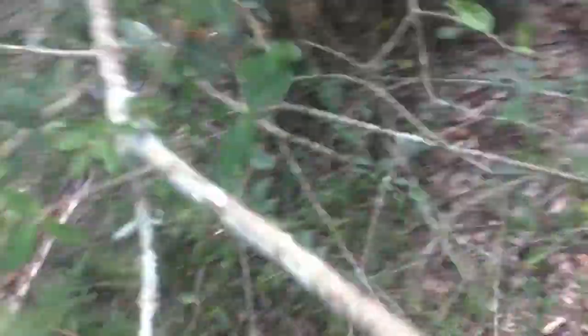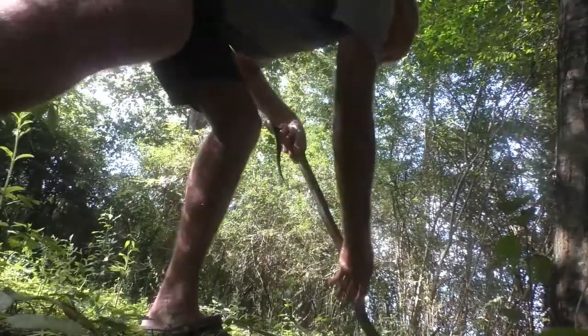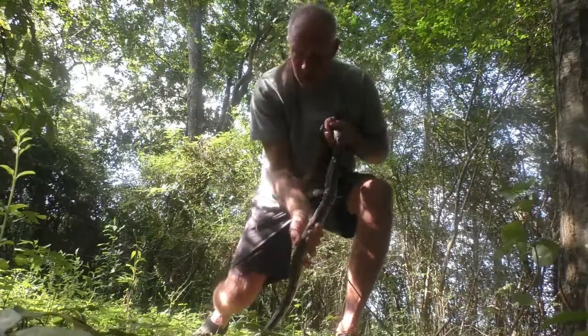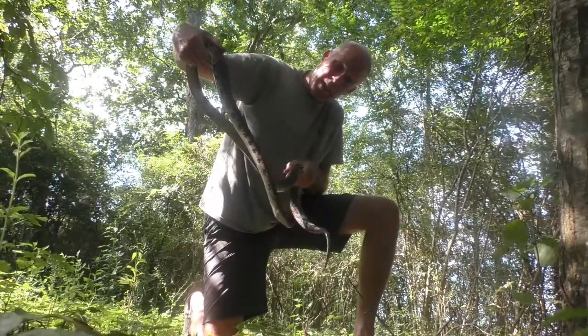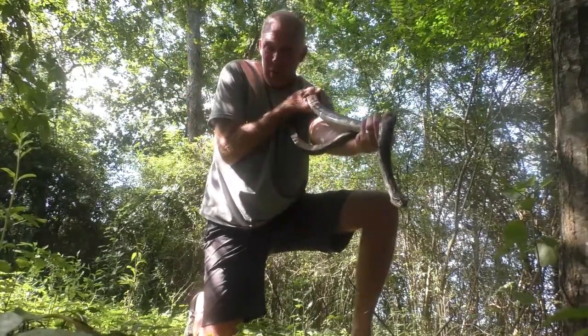Come on, come on, there we go — got him out of the tree. I'm going to call him a six footer. He's easily longer than twice my arm length.